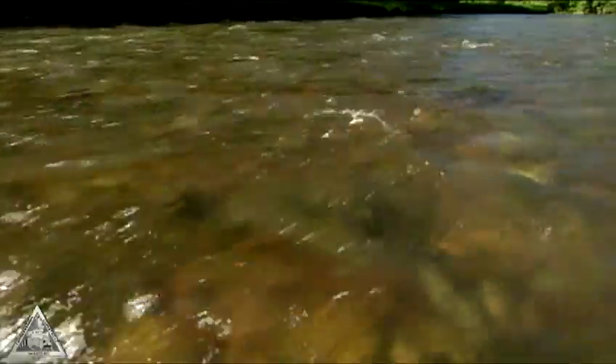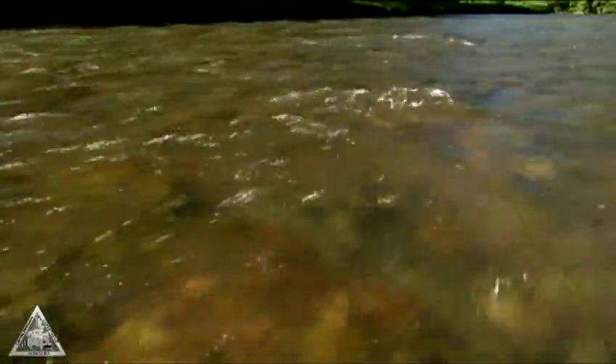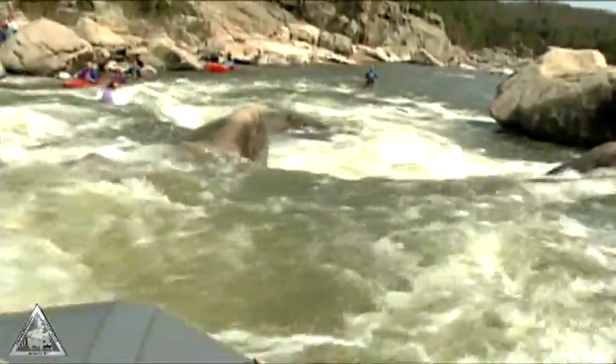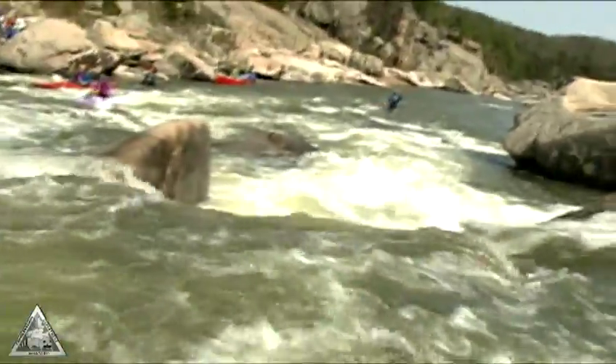If you're in a current, put your feet up in front of you and ride the current until you reach calmer water. Don't attempt to stand up while you're in swift-moving water — your foot could get caught under an obstacle and the current could trap you underwater.